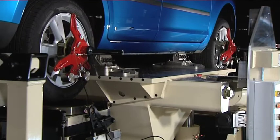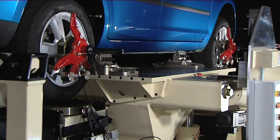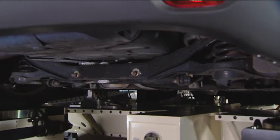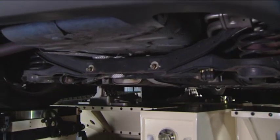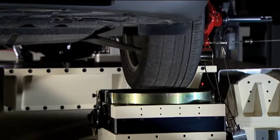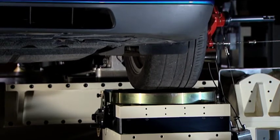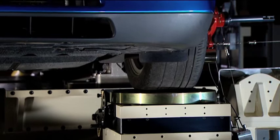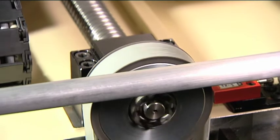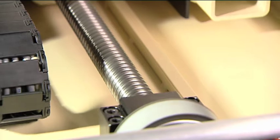Once the vehicle is clamped, the wheel stations are automatically centred beneath the wheels. The machine subjects the vehicle suspension and steering system to a variety of forces and displacements. It measures the kinematic characteristics due to the suspension and steering geometry, and the compliances due to the springs, anti-roll bars, elastomeric bushes and component deformations. Driven entirely by electric servo motors, there is no requirement for hydraulics, which are noisy and prone to leak fluid.